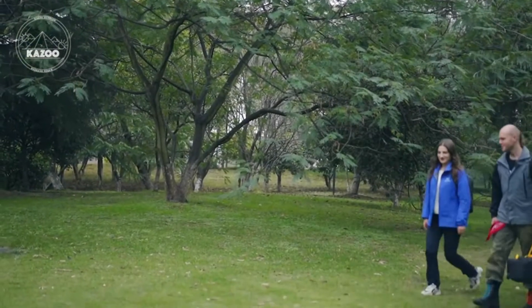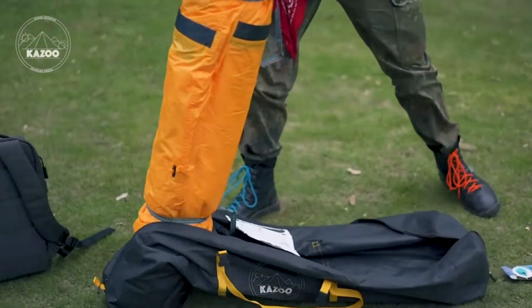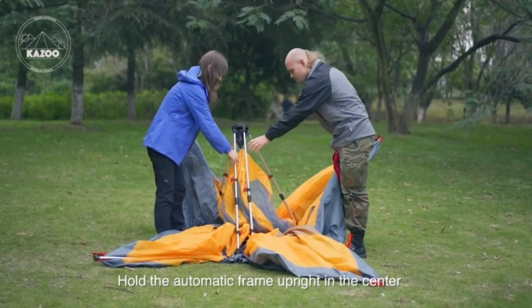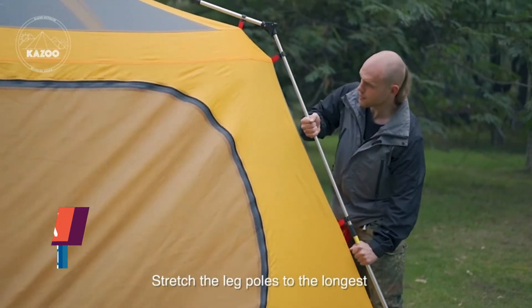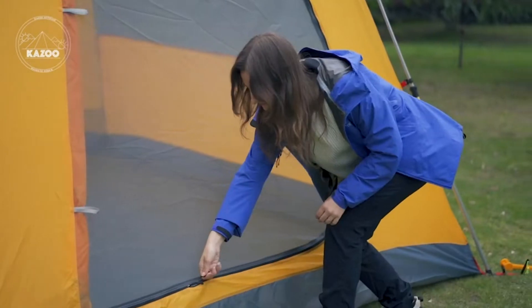Spacious room and easy to install — the Kazoo Large Cabin Instant Tent uses a cabin shape design to provide an incomparable volume. It can fit four adults very well and is one of the most spacious instant cabin tents of its kind. The automatic function makes it a real large instant tent; one person can set it up within 30 seconds, just like opening an umbrella.